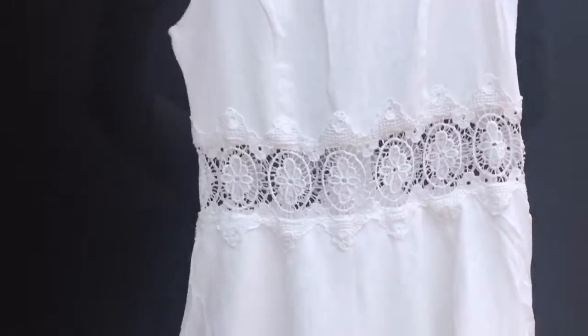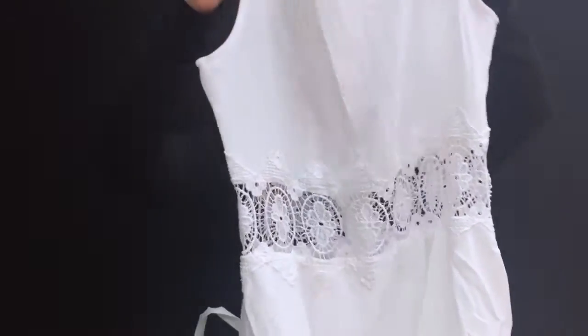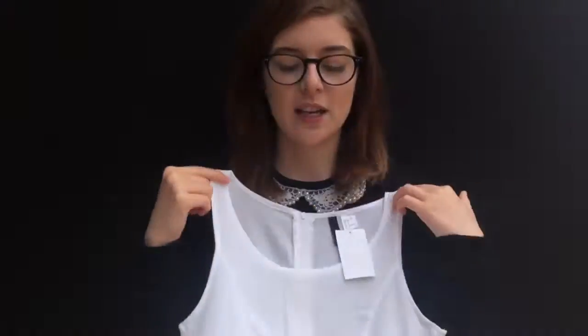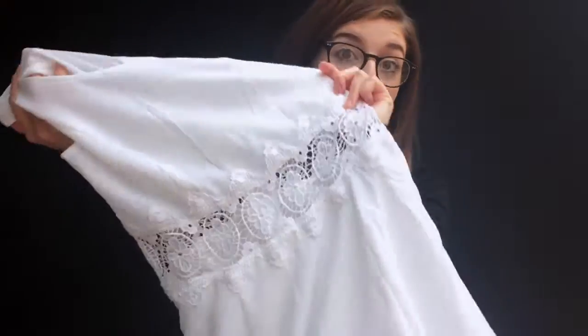Next up, H&M. I got a couple of nice bits from H&M. Firstly, I got this dress, which I thought was really pretty — I've been looking for a white summer dress with some lace on it. It's got a lace middle and a flare skater skirt, just really pretty. That'll be nice for going out in the evenings on holiday for dinner.